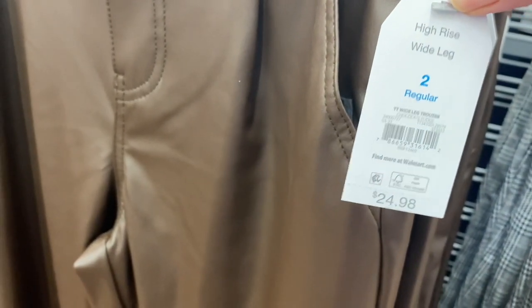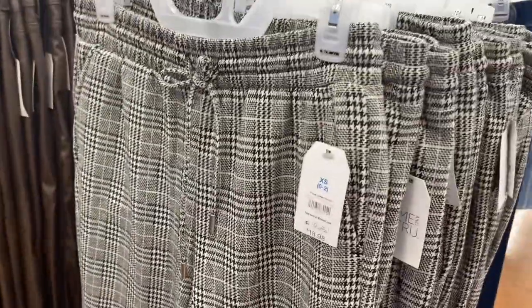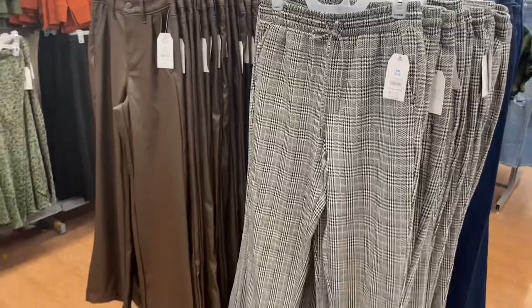This one I've shown before — it's the high rise wide leg trouser at $24.98, also by Time and True. This one goes by numbers, like this one is a size 2 and goes up to around a 20-something, whereas the commuter pant goes from extra small to 3XL.